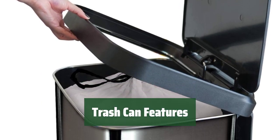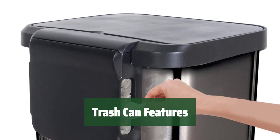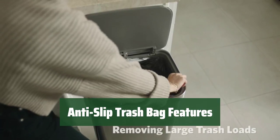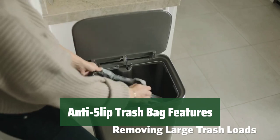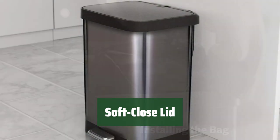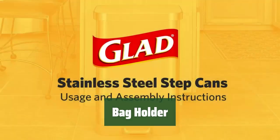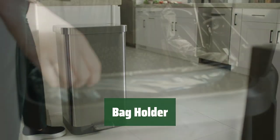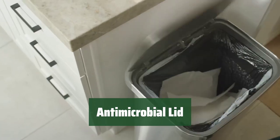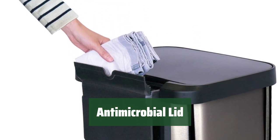Number 1. No need to worry about the trash bag slipping or falling inside the trash can — it stays securely in place with the innovative holding compartment. Say goodbye to messy spills and leaks with the anti-slip features. Enjoy a quieter and more hygienic experience with the soft-close lid that gently and silently closes after use, preventing odors from escaping. Keep your trash bag neatly tucked away with the convenient bag holder, making it quick and easy to change the bag. Protect yourself and your family with the antimicrobial lid that helps keep your trash can clean and hygienic.